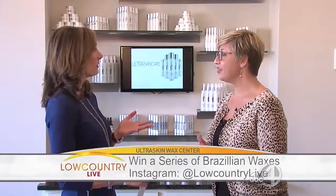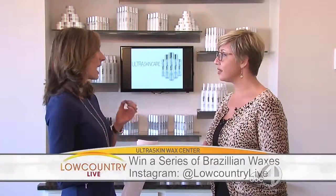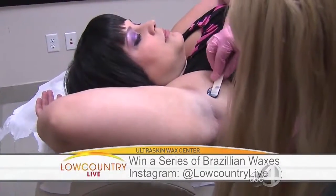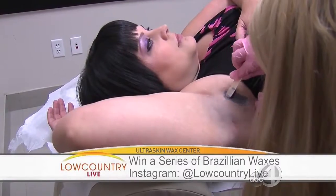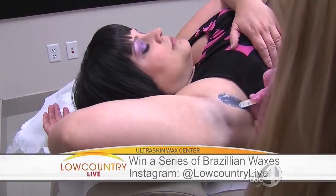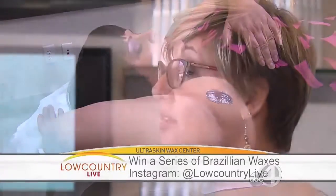A little bit about waxing 101 — how long does the hair have to be for the optimal time to wax? The hair needs to be about the length of a grain of rice, because it really needs something to grab onto. With waxing, the hardest part is waiting two weeks to let your hair grow out and not shaving. Just throw the razor away. I don't even have a razor in my house — I never have to worry about it when I go on vacation.